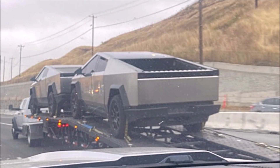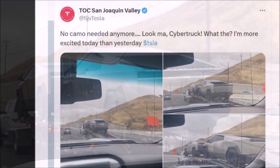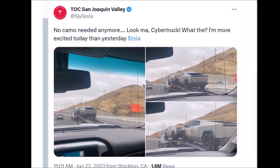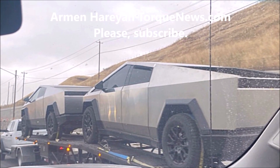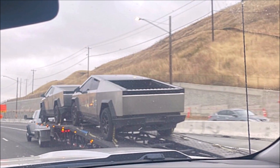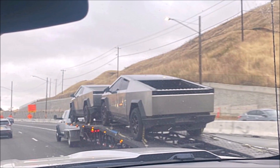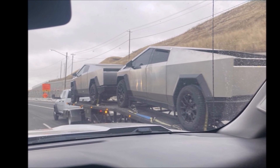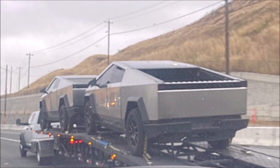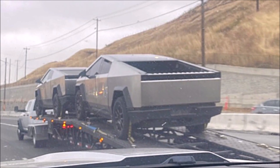I have some very interesting developments to report about Tesla Cybertruck. Tesla unexpectedly dropped the camouflage from the Cybertruck and transported two of them on an open pickup truck. Two Cybertrucks were today spotted on the freeway in California being transported without camouflage. The images were tweeted by TOC's San Joaquin Valley Twitter and their tweet is going viral with nearly 140,000 views by the time of this report and thousands of likes.